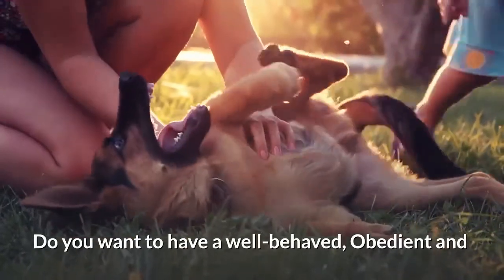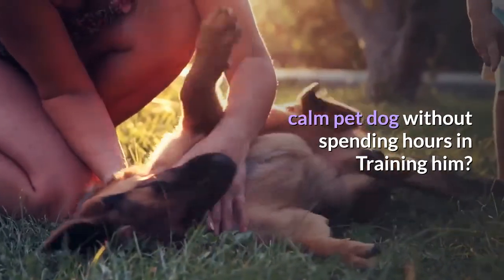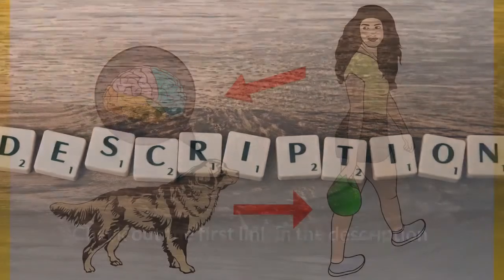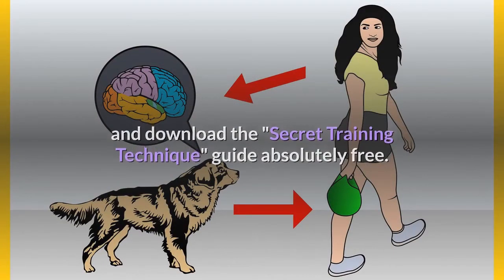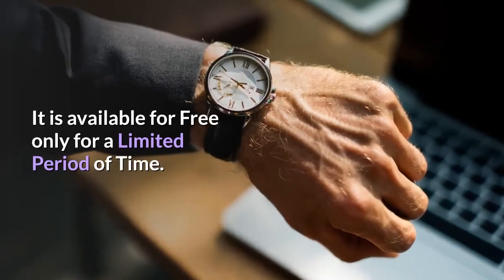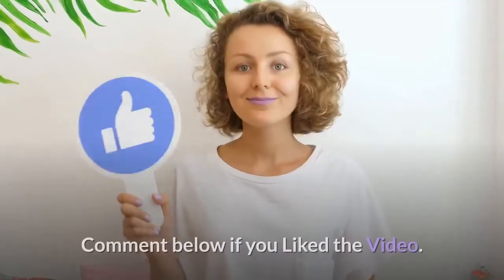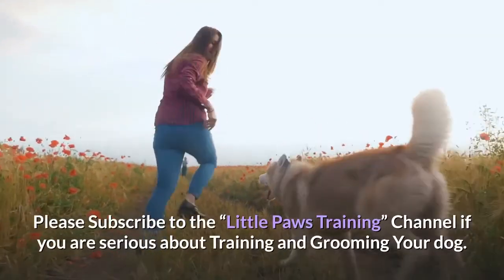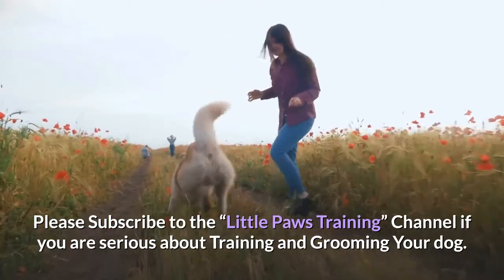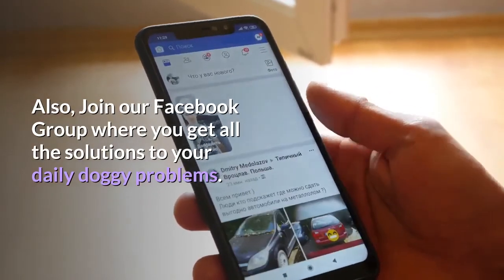Do you want to have a well-behaved, obedient and calm pet dog without spending hours training him? Check out the first link in the description and download the Secret Training Technique Guide absolutely free — available for a limited period of time only. Also, join our Facebook group where you get all the solutions to your daily doggy problems.